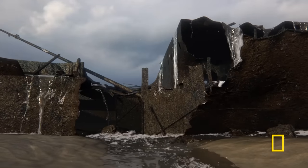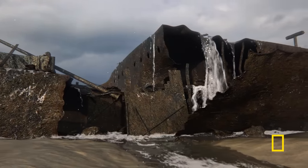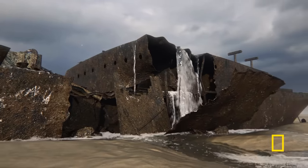What became apparent was that the bridge area was heavily damaged. There's a huge hole in the middle of the ship.